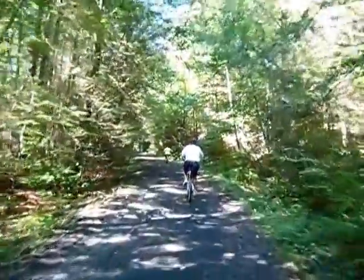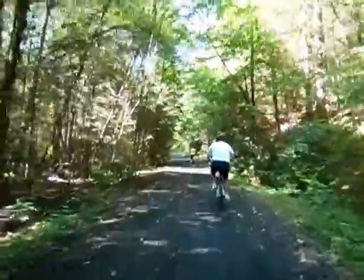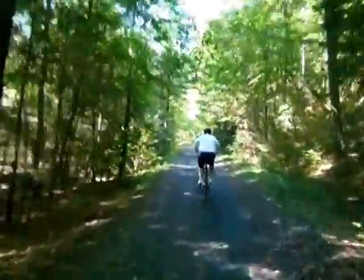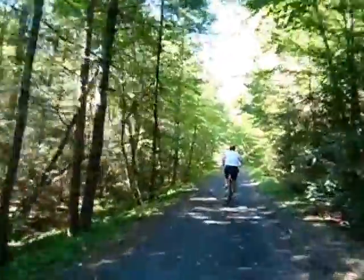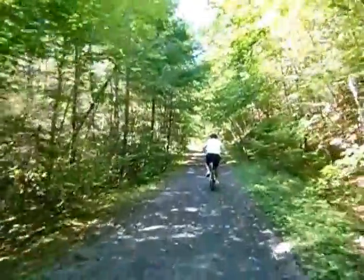We're about halfway through, but this is a lot of fun — very easy, very fun, very comfortable. There are plenty of bathrooms along the way, and it's really shady. Almost the whole trail is shaded, so it's not hot at all.